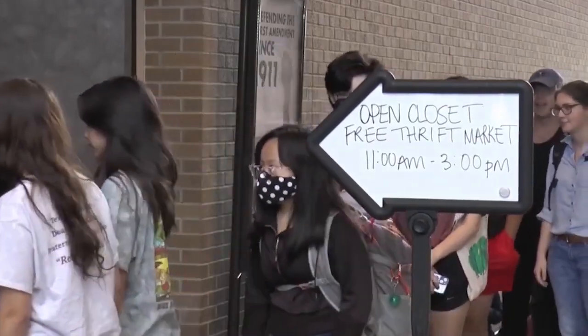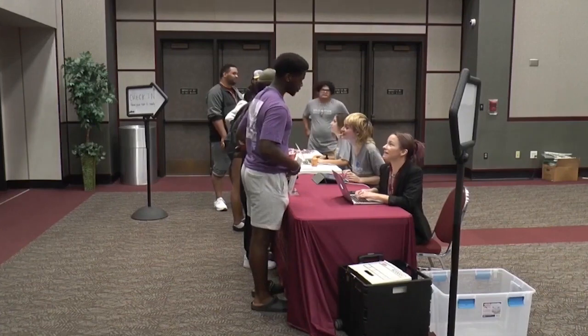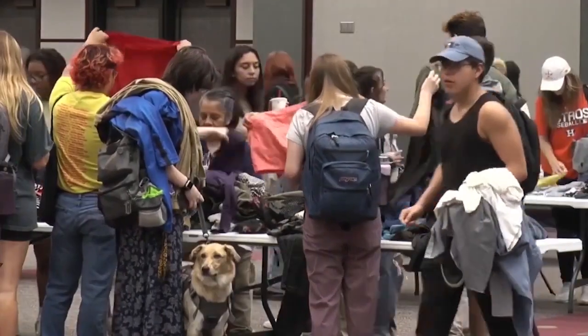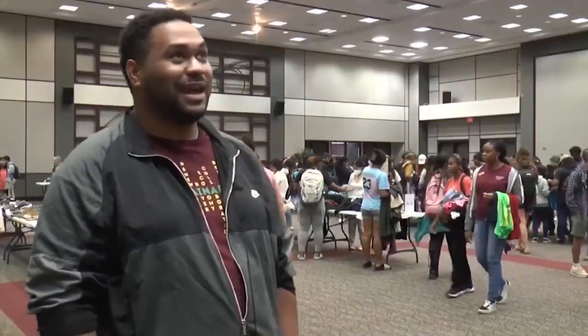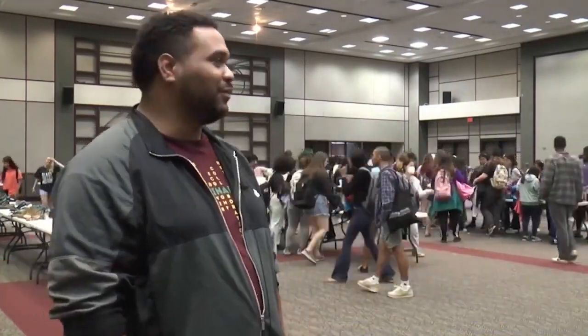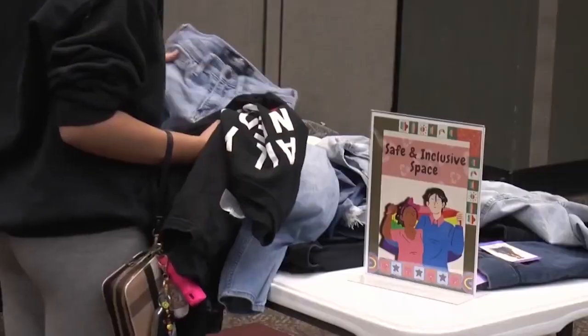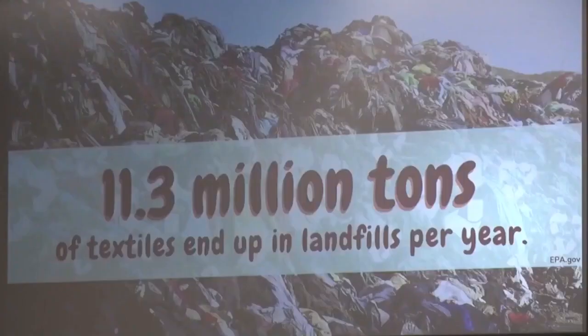Each semester, students flock to the Open Closet free thrift market. Bobcats are invited to choose 10 articles of clothing that come from student donations. Personally, I feel like it's something that we should continue to do and more people should get involved in, because it reduces the amount of clothes we end up throwing away and it definitely helps out a lot. Open Closet helps ensure students have clothing while also reducing the world's carbon footprint.